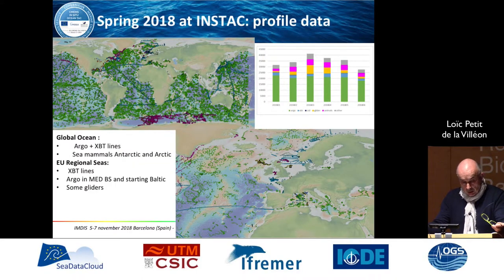Here are some results with maps and KPIs. For profile data, you have vertical profile data related to the global ocean: Argo, XBT lines, and sea mammals for the Antarctic and Arctic areas. At a regional level, there are also XBT lines, Argo, Mediterranean and Black Sea data, and recently gliders in the Baltic. We want to improve the common approach on data management for gliders.